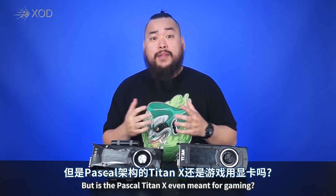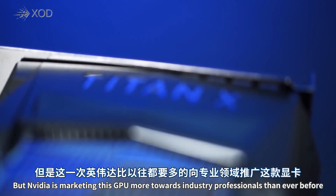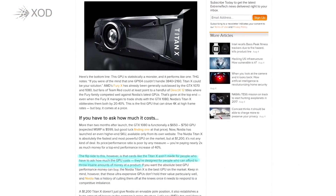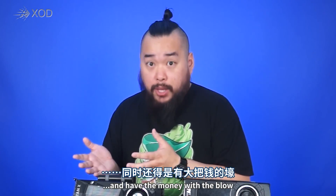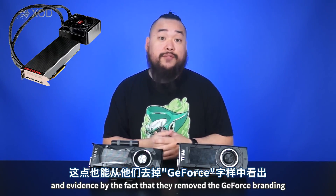But is the Pascal Titan X even meant for gaming? Sort of. Like all graphics cards in NVIDIA's Titan line, it skirts the line between gaming and professional use. But NVIDIA is marketing this GPU more towards industry professionals than ever before. Whereas before the Titan cards were aimed towards gamers who also did professional work, the Pascal Titan X is being marketed towards professional users who also game and have the money to blow, much like what AMD did with the Radeon Pro Duo, as evidenced by the fact that they removed the GeForce branding.